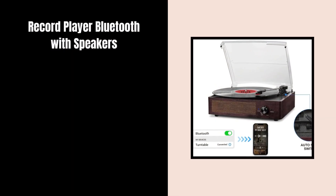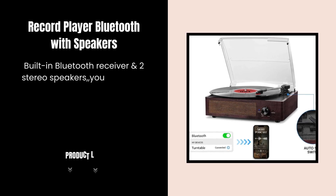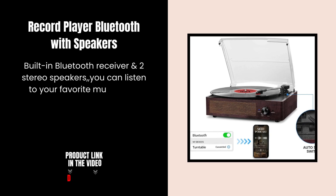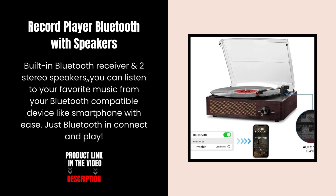Record Player Bluetooth with Speakers. With a built-in Bluetooth receiver and two stereo speakers, you can listen to your favorite music from your Bluetooth-compatible device like a smartphone with ease. Just Bluetooth connect and play.